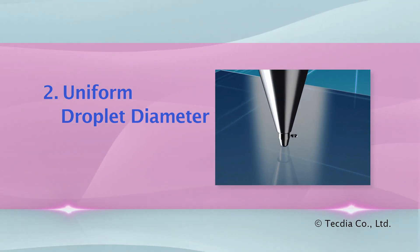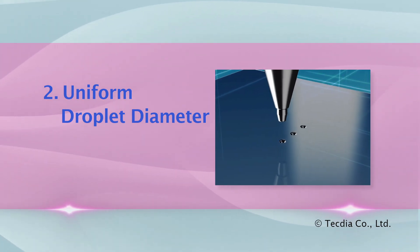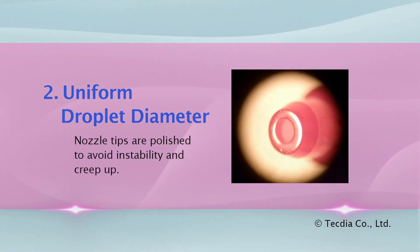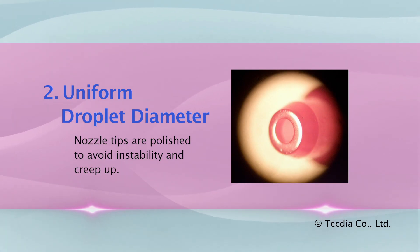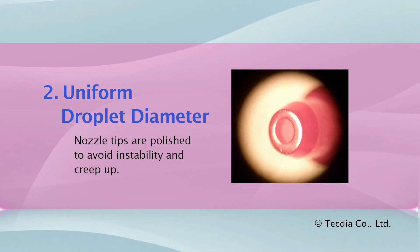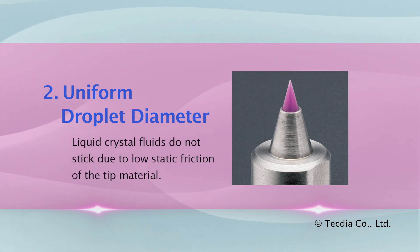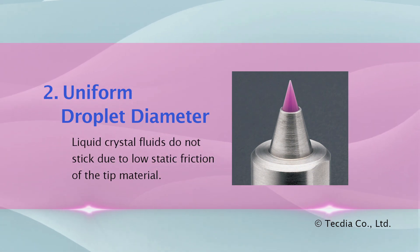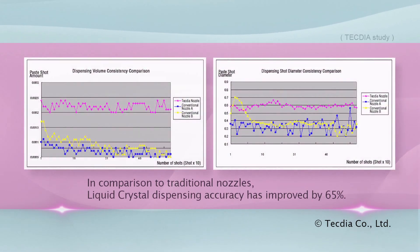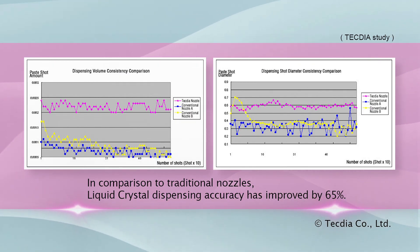Uniformity of the droplet shape is necessary, especially in small amounts. The nozzle tip is primarily responsible for droplet accuracy. Nozzle tips are polished to avoid instability and creep up. Ruby tips have properties unique to this application — liquid crystal fluids do not stick due to the low static friction of the tip material.